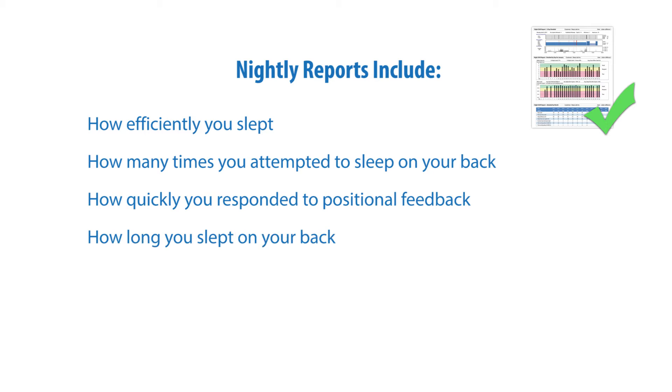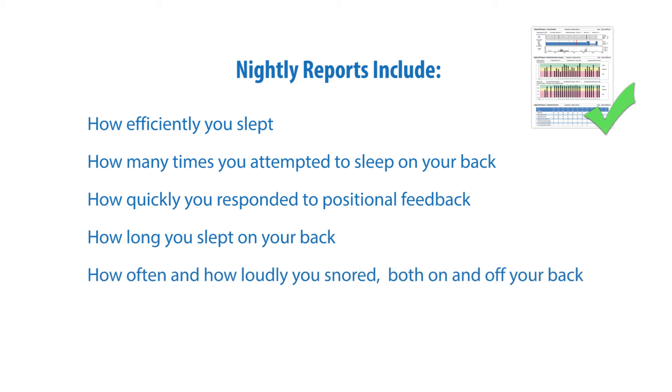Reports also show how long you slept on your back, and how often and how loudly you snored, both on and off your back.